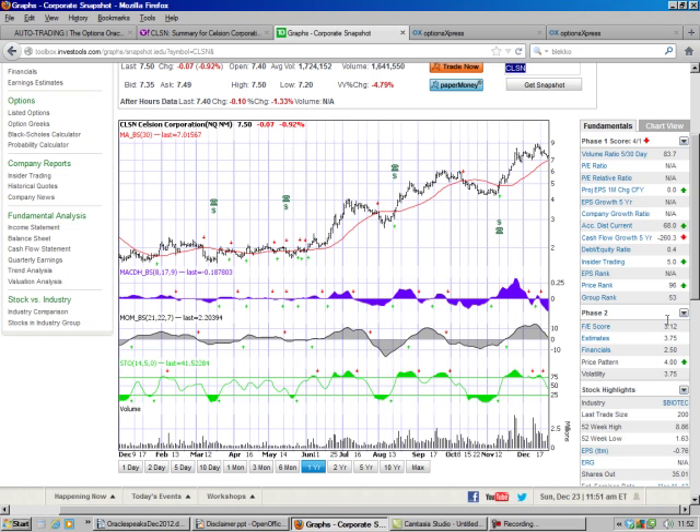We look at their fundamentals. Their fundamentals are all good except for the cash flow. But they're a research and development company, so you need to consider that — I would not give that a red arrow, although that's a big number. That's how much money they've invested so far.